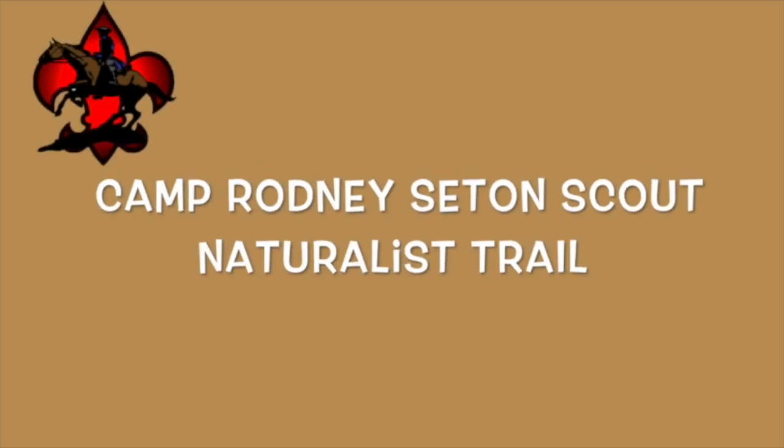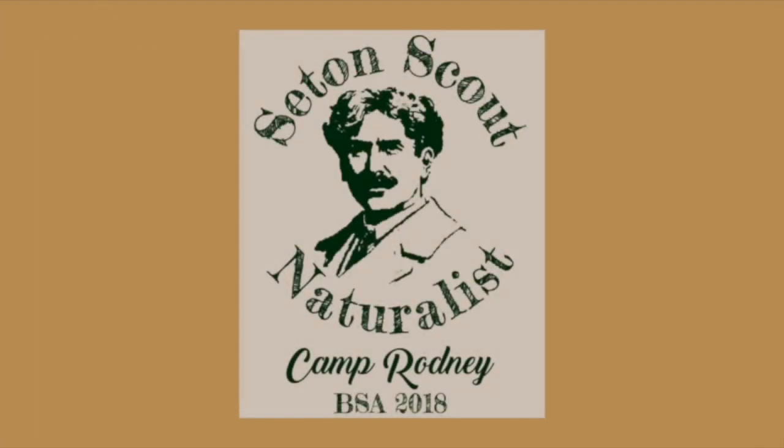The Camp Rodney Seton Scout Naturalist Trail. A Seton Scout Naturalist project, summer 2018.